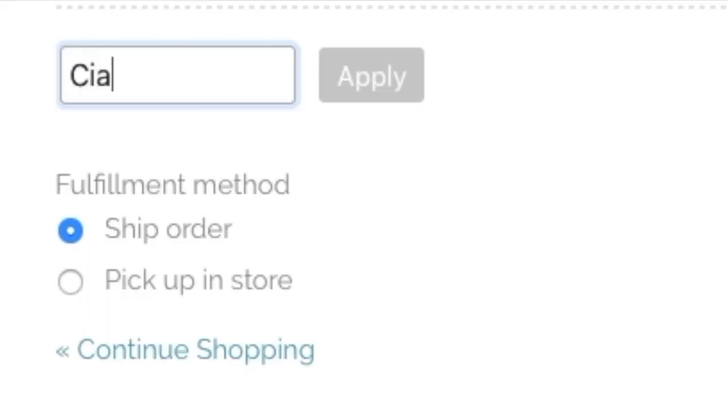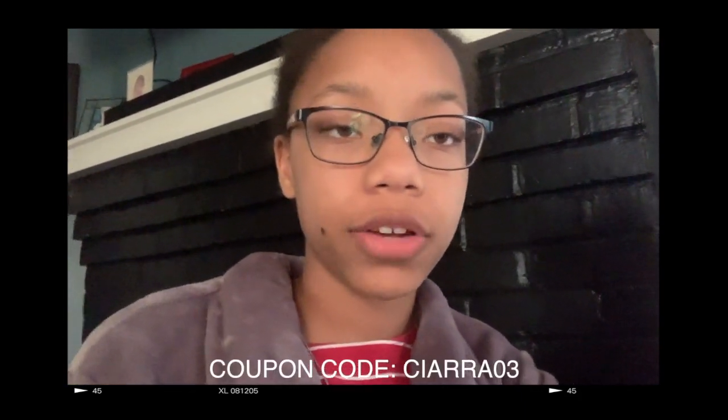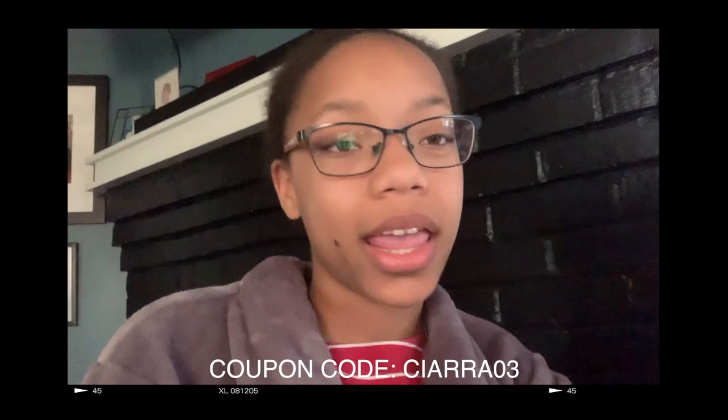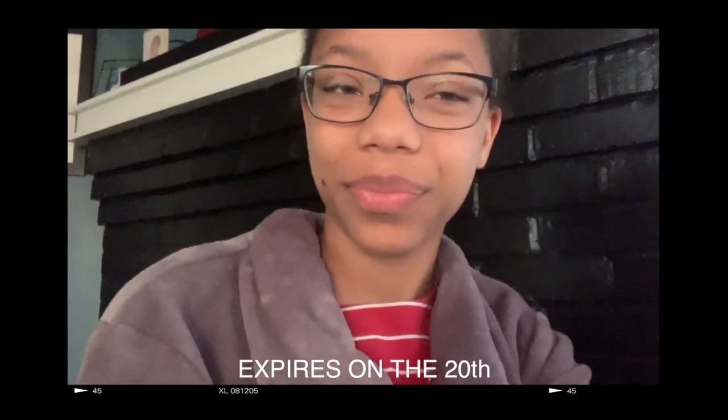There's a lot in this little container! Make sure you go check out Nyla Shea. You can use my coupon code SIARA03 for 15% off any purchase over $25. Go check them out and use my coupon code!